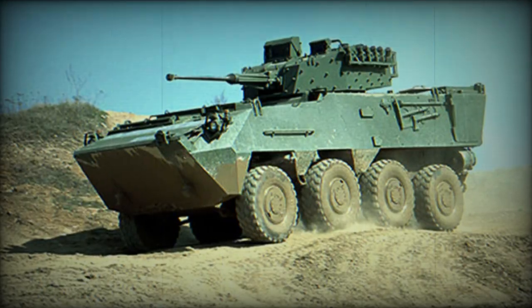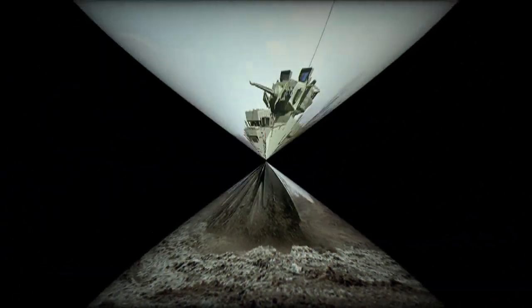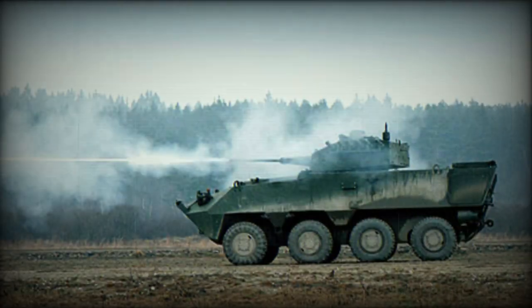The Pandur-2 is available in a number of variants and can take a variety of turret systems. The baseline 6x6 armored personnel carrier is designed to carry a crew of 3 and 6 troops.